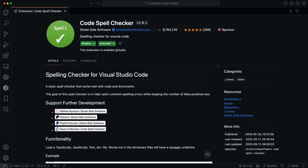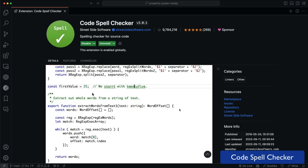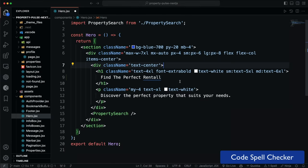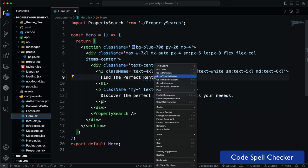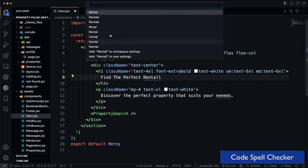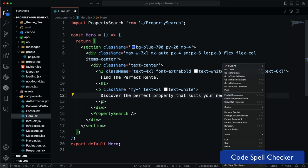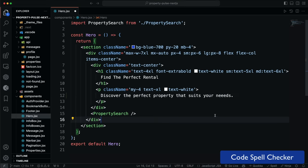If you're bad at spelling like I am, Code Spell Checker is a great extension. It'll highlight any spelling errors in your code. It's also highly configurable, so you can set it up to ignore certain words or use a different dictionary. I tend to shut this off when doing tutorials because it can be distracting to see all the squiggly lines — they're blue by default, which is different than the red or yellow squiggly lines for errors and warnings. It's pretty good at distinguishing actual misspellings from code-specific words that aren't in a standard dictionary.